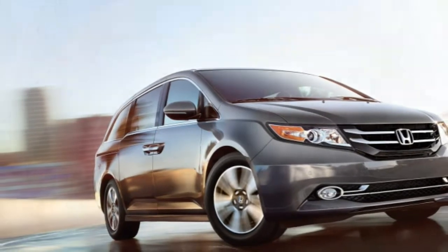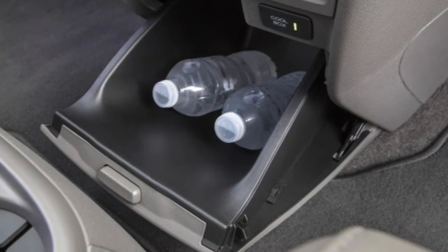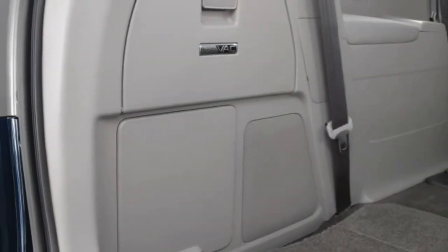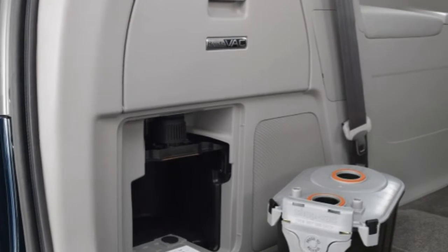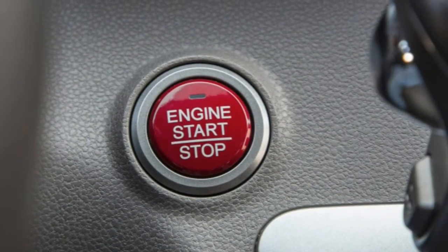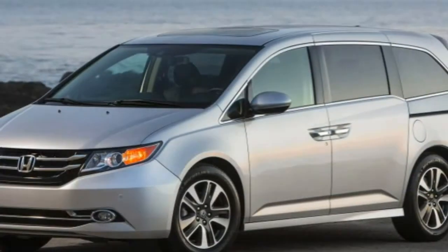Another Odyssey hallmark is the way it drives — it's far from being a sports car, but among minivans it's an agile handler, and its 3.5-liter V6 delivers quick acceleration and high fuel economy. As good as the Odyssey is, there are other minivans worth checking out: the Toyota Sienna offers available all-wheel drive, the Nissan Quest boasts a smooth ride and configurable seating, and we've grown fond of the Kia Sedona's crossover-inspired styling. Overall, Honda's Odyssey remains a top choice for when your life is begging for a minivan.